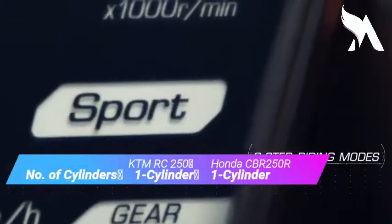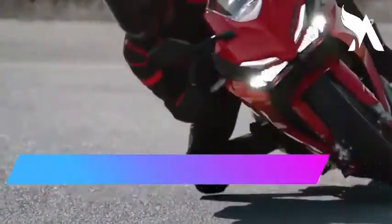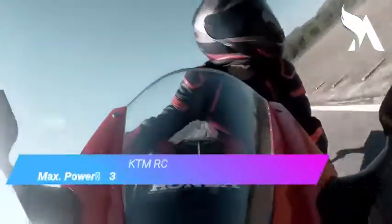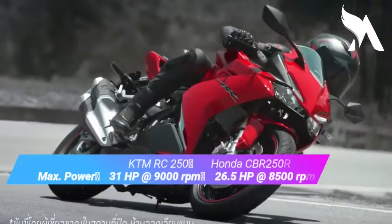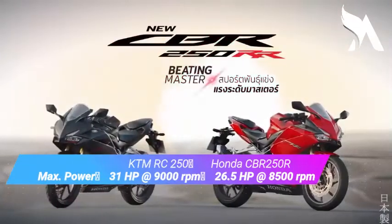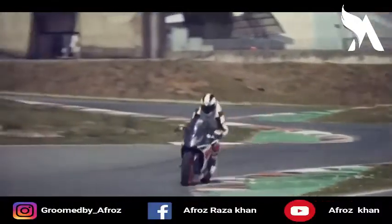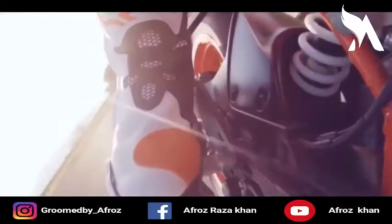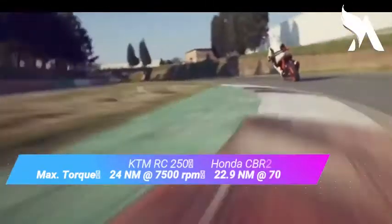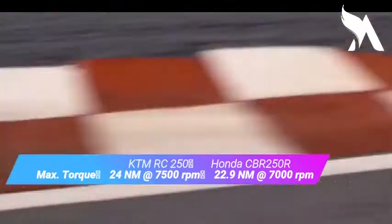Both bikes have a single cylinder engine. If we talk about maximum power output, the KTM RC 250 produces 31 bhp at 9000 rpm, while the Honda CBR 250R produces 26.5 bhp at 8500 rpm. In terms of torque, the KTM RC 250 produces 24 Nm at 7500 rpm, and the Honda CBR 250R produces 22.9 Nm at 7000 rpm.